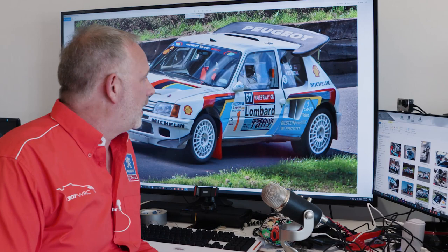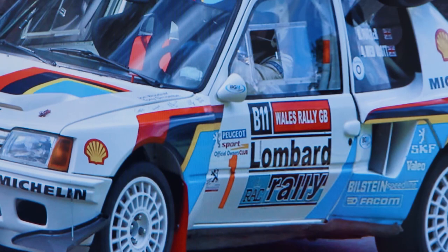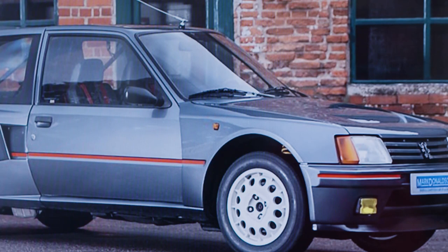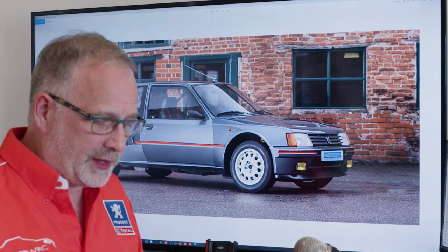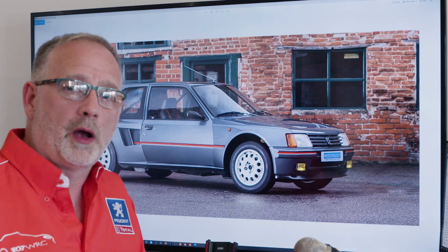Just to explain how the road car situation works. As we can see behind me, this is the rally car — it's an Evolution 1. The history started with the road car version, the 205 T16 made by the factory. To get the project underway, manufacturers had to make 200 of a certain type of special car, and from those 200 they were allowed to compete in World Rally Championships.